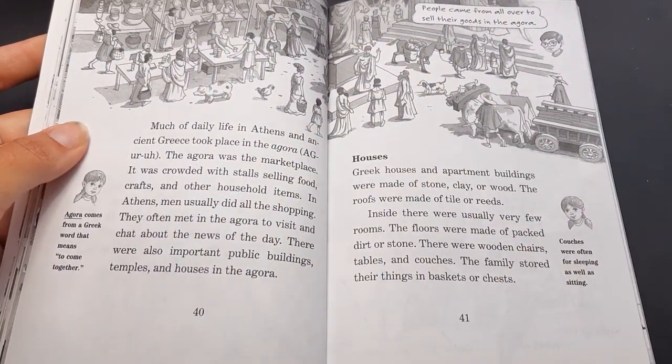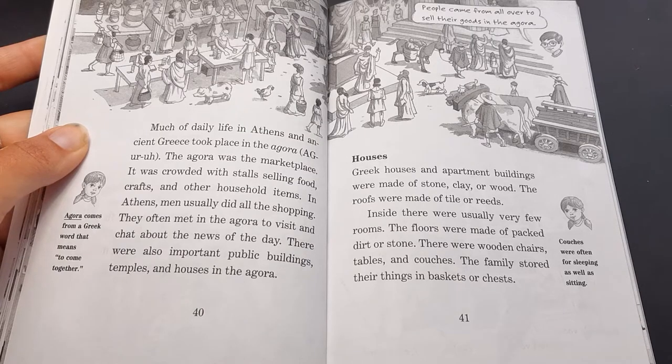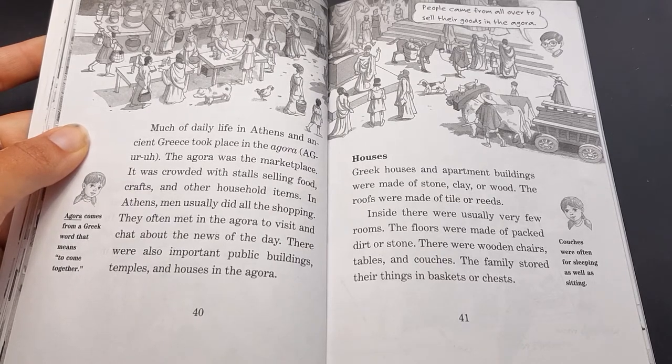Much of daily life in Athens and ancient Greece took place in the Agora. The Agora was the marketplace. It was crowded with stalls selling food, crafts, and other household items. In Athens, men usually did all the shopping. They often met in the Agora to visit and chat about the news of the day.